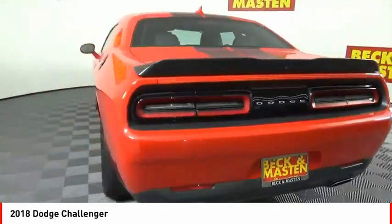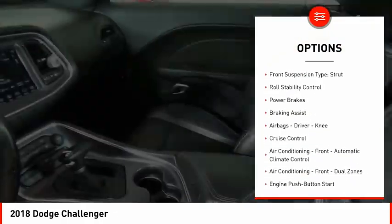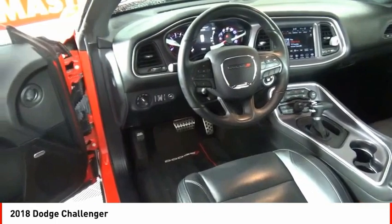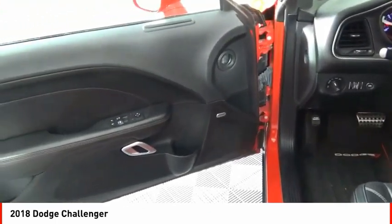Here are some of this vehicle's great options: power windows with safety reverse, emergency braking preparation, traction control, stability control, front suspension type strut, roll stability control, power brakes, braking assist, airbags — driver, knee — and cruise control.